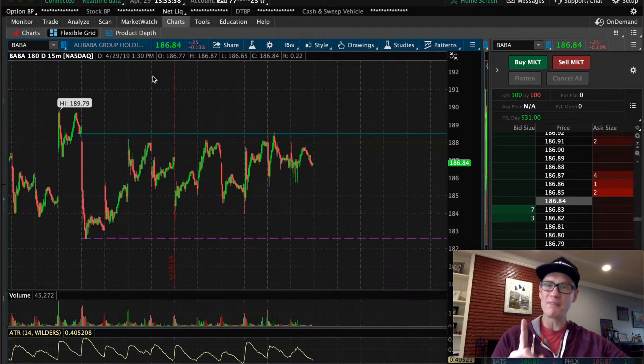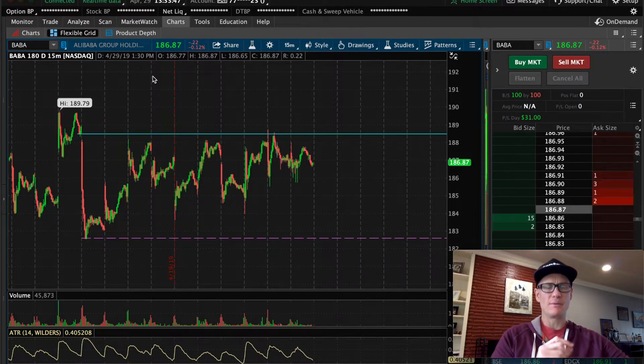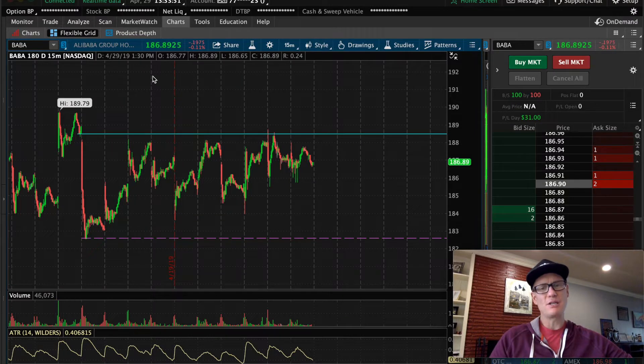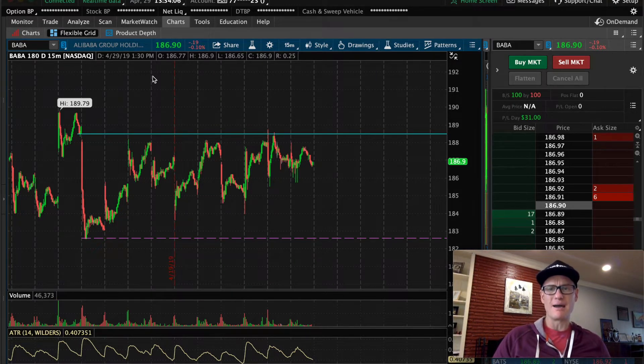Before I jump into the one thing, I first want to show you my trade on Alibaba from this morning. I want to show it because it relates to a new strategy I may have hinted at last week. It resurfaced today and I decided to take a trade on it. I want to show you the spreadsheet I'm tracking — only 10 samples, but it's looking promising.